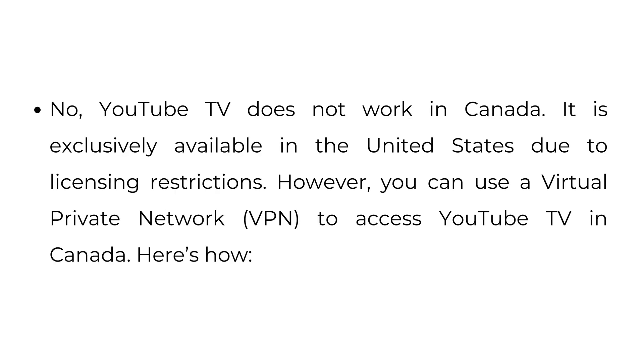Does YouTube TV work in Canada? No, YouTube TV does not work in Canada. It is exclusively available in the United States due to licensing agreements. However, you can use a virtual private network or VPN to access YouTube TV in Canada.